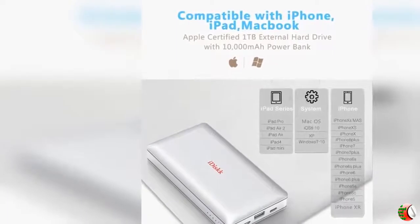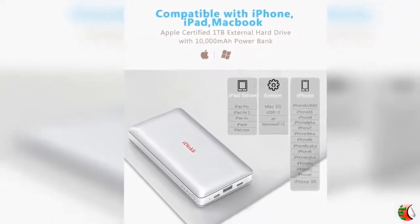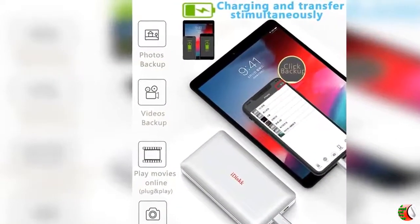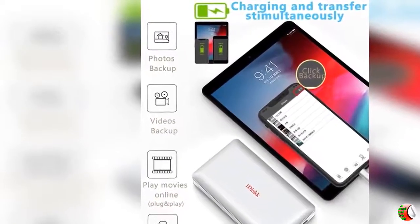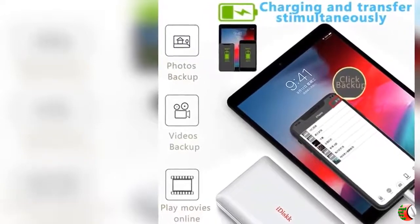Feature 5 - What You Get: 1x 1TB iPhone external hard drive, 1x MFi charging cable, 1x Type-C cable, 1x user manual. 18 months worry-free warranty and replacement warranty, plus dedicated email customer support.